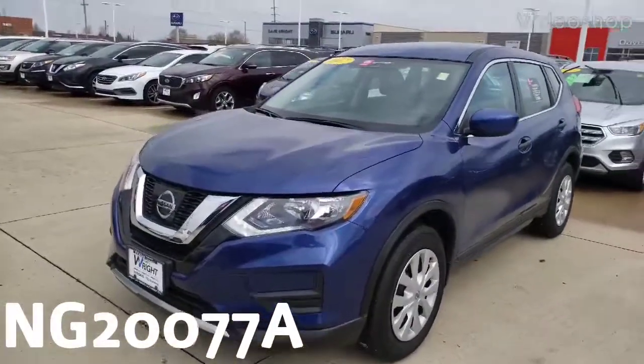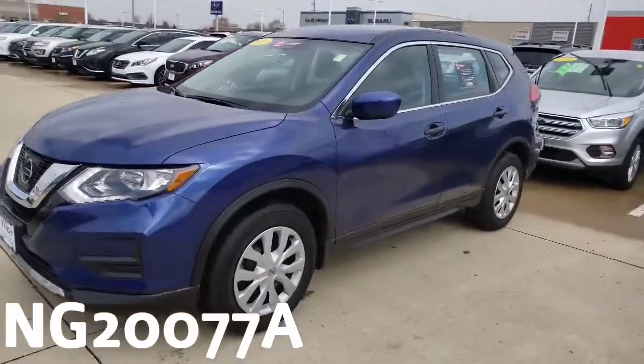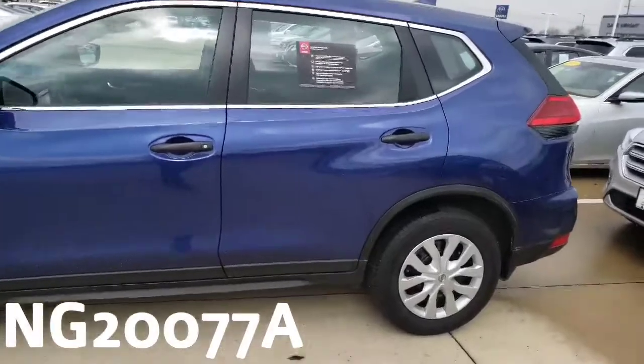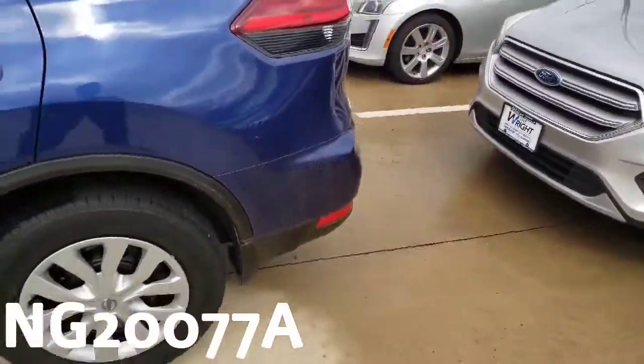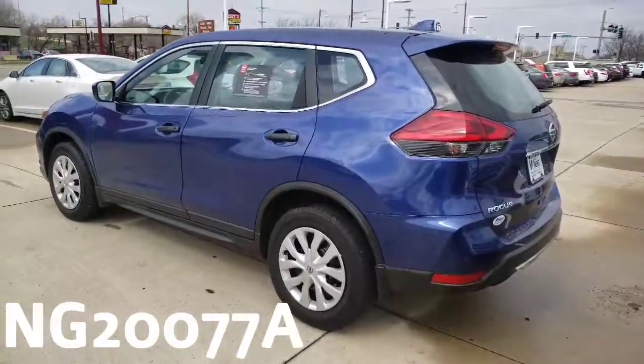Hey there, this is Sean back at Dave Wright Nissan Subaru. Check out my 2017 Nissan Rogue S in Caspian Blue Pearl — it is a beautiful car, certified pre-owned. That means it passed a 167-point inspection and you get a seven-year or hundred-thousand-mile warranty. With only 9,400 miles on it, that is a heck of a deal.